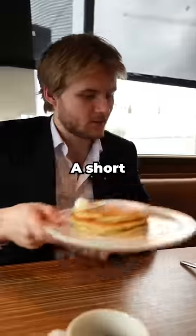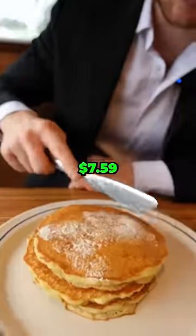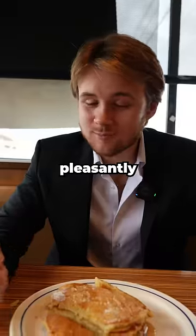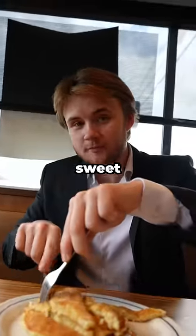First came the cheapest dish — a short stack of pancakes, which cost $7.59 and looked really good. I put some syrup on them and took a bite, and I was pleasantly surprised. They were buttery, sweet, and tasty.